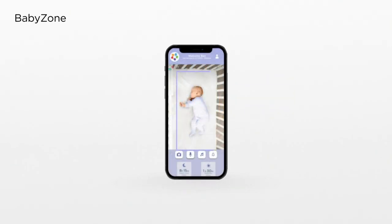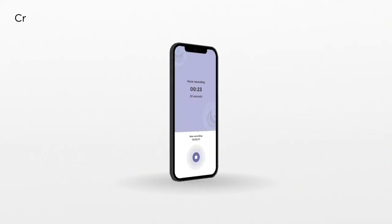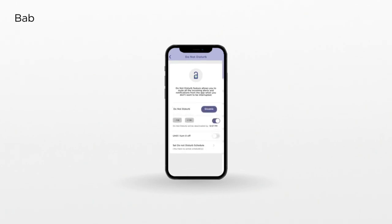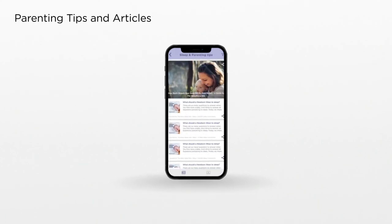Use BabyZone to draw smart boundaries. Choose from a selection of preloaded lullabies and audiobooks. Create personal audio recordings. Manage when you want to receive alerts and when you don't. Track your child's health and development in unprecedented detail.